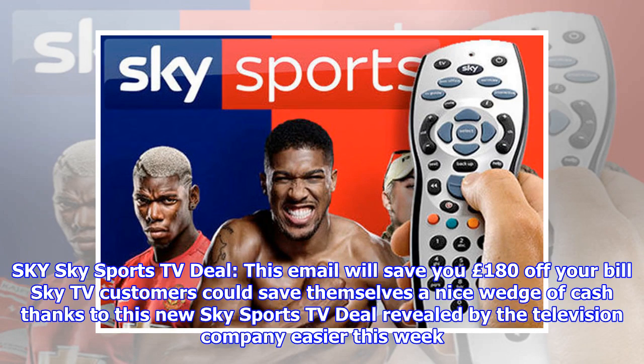Sky Sports TV Deal: This email will save you £180 off your bill. Sky TV customers could save themselves a nice wedge of cash thanks to this new Sky Sports TV deal revealed by the television company earlier this week.